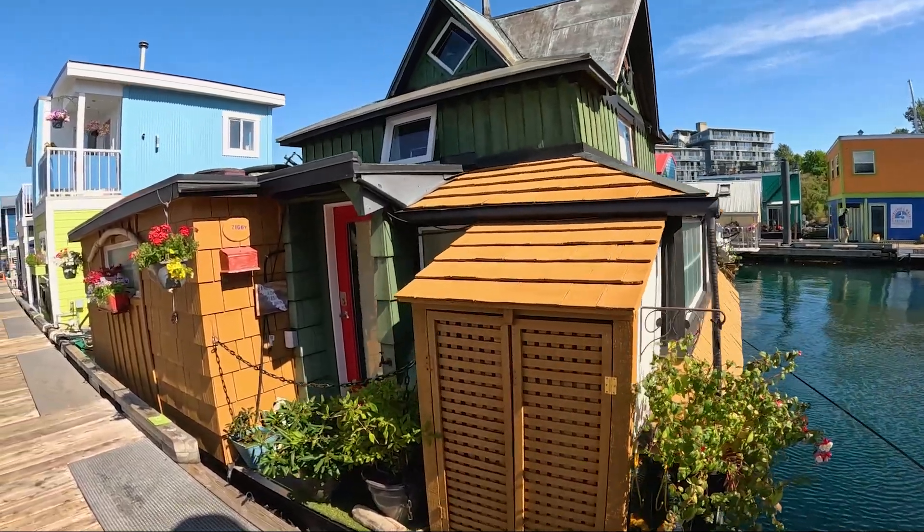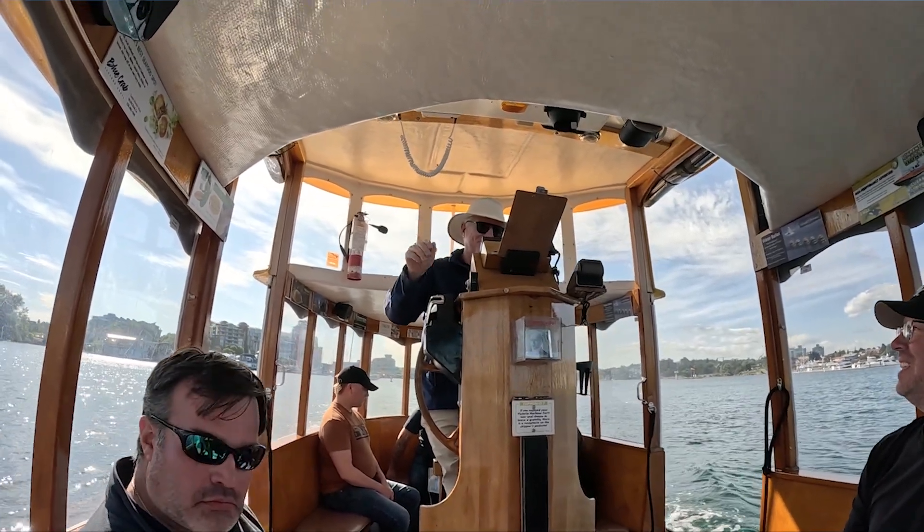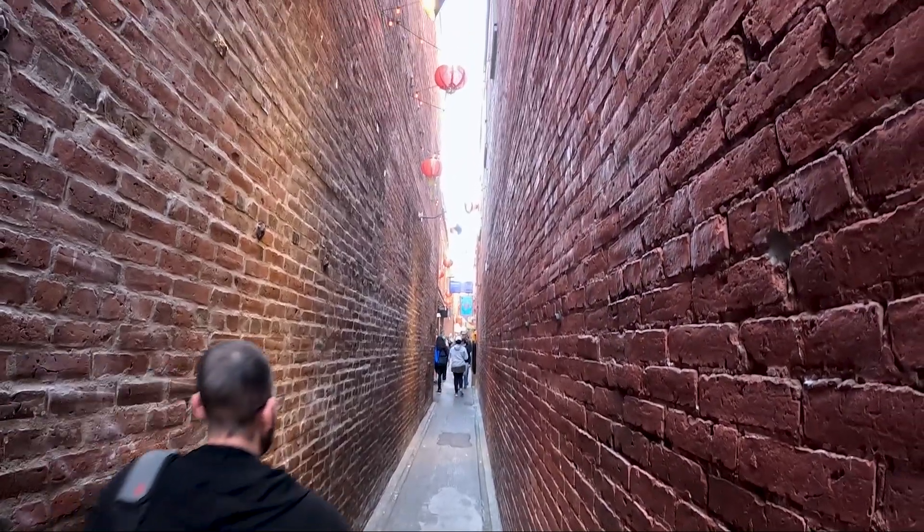Welcome back to the channel, or welcome if this is your first video. We're out in Canada, and today we're going to be looking at the Fisherman's Wharf. We're also going to be getting a water taxi down to Chinatown and seeing the most narrow street in Canada. Let me tell you, it is narrow. So stay tuned, great vibes, let's get into it.